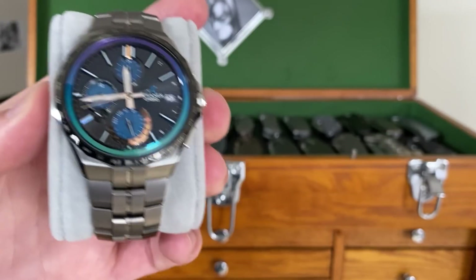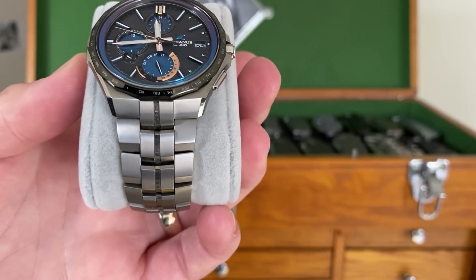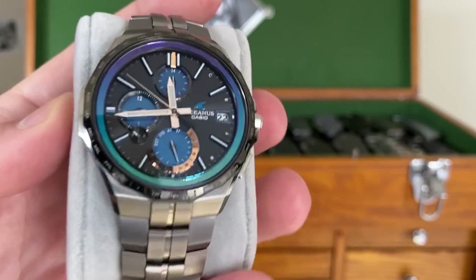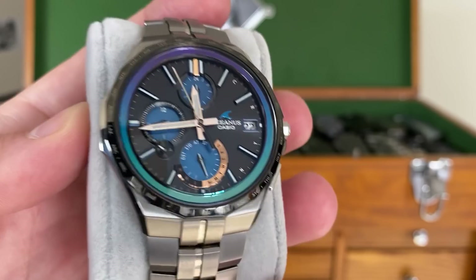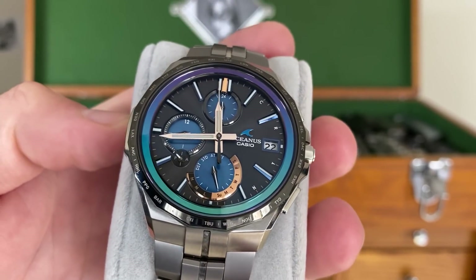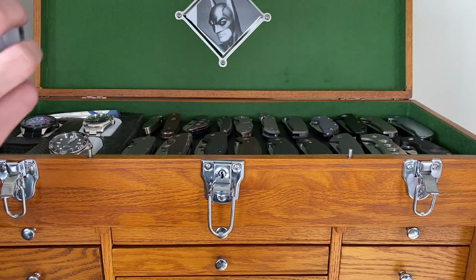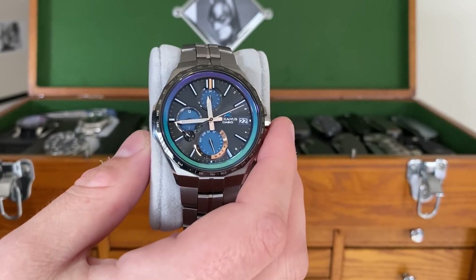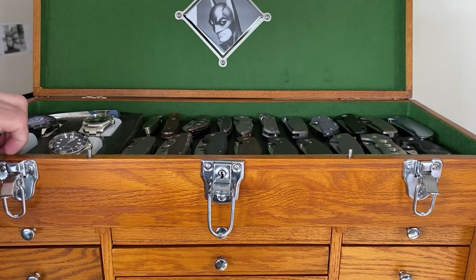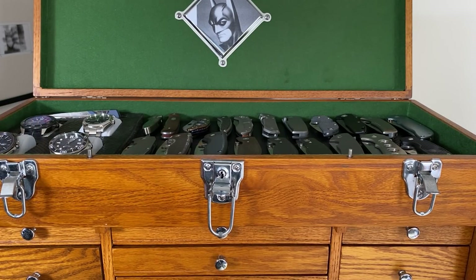Next up is the Casio OCW-S5000-C1AJF — it's a fancy freaking Casio. Eighteen hundred dollars is the damage on this guy, but it has a beautiful bezel, serves as a stopwatch, world timer, day-date function watch, and syncs every night to the atomic clock. This serves as the timekeeper within my collection. If I want to reset one of my other watches, I know for a fact that this one is always accurate — I'm on atomic time, so that's great.